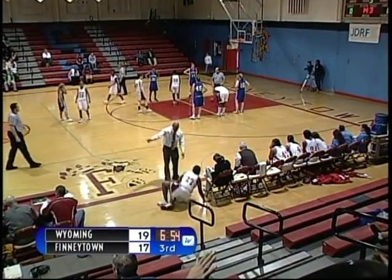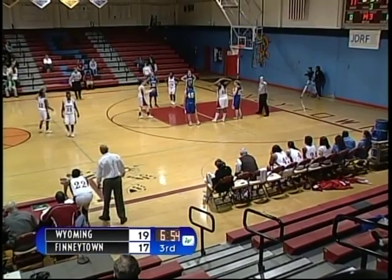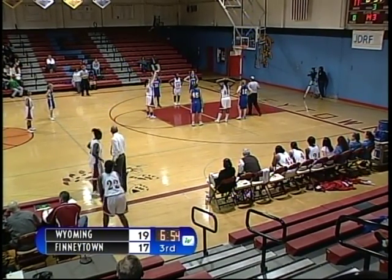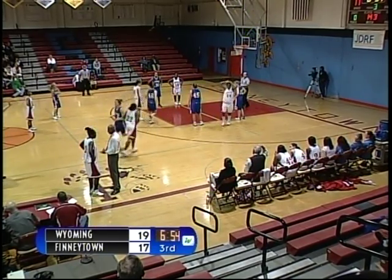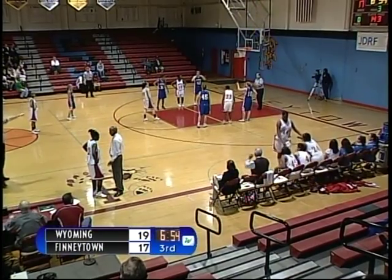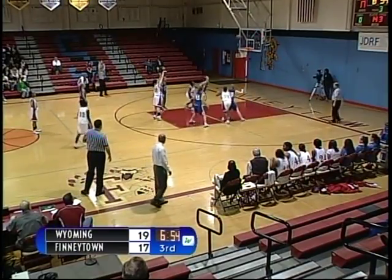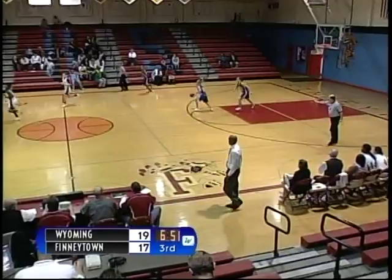Quick stats from the first half: Finneytown is led by number 44, Inez Stewart with nine points. Katie Bowling's first shot is up and no good. Substitutions for the Cowboys and the Wildcats — number 42, Sudie Graham checks in and number 22, Bernadette Riddle checks in. Number 20, Katie Bowling — her second shot attempt is up and no good. Rebound, Wyoming.